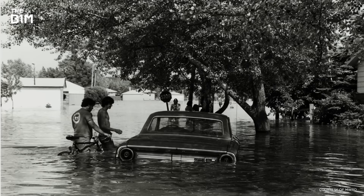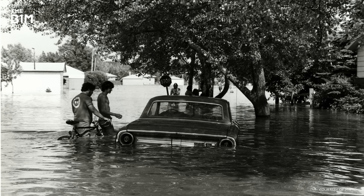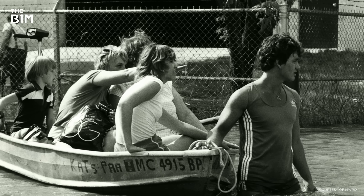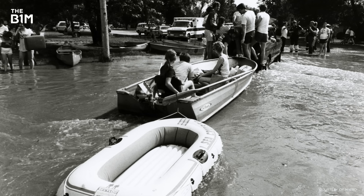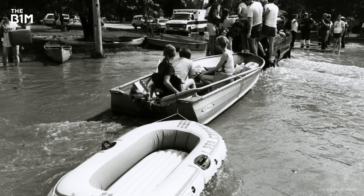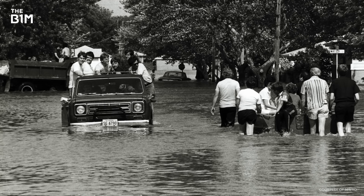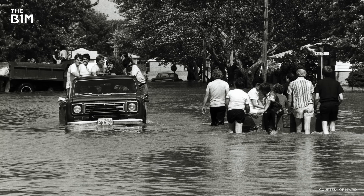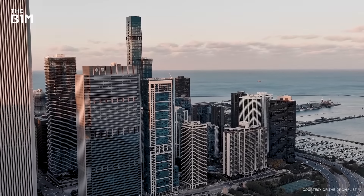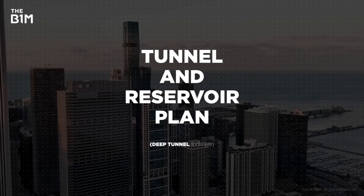But as the population continued to swell, the sewer system that had once saved the city began getting overwhelmed. By the 1960s, sewers were overflowing more than 100 days each year. Flooding became more common, and Chicago once again found itself trying to solve a giant problem. So the Water Reclamation District teamed up with some other local entities and put a bold new plan into action. Enter the cleverly named Tunnel and Reservoir Plan, also known as the Deep Tunnel System.